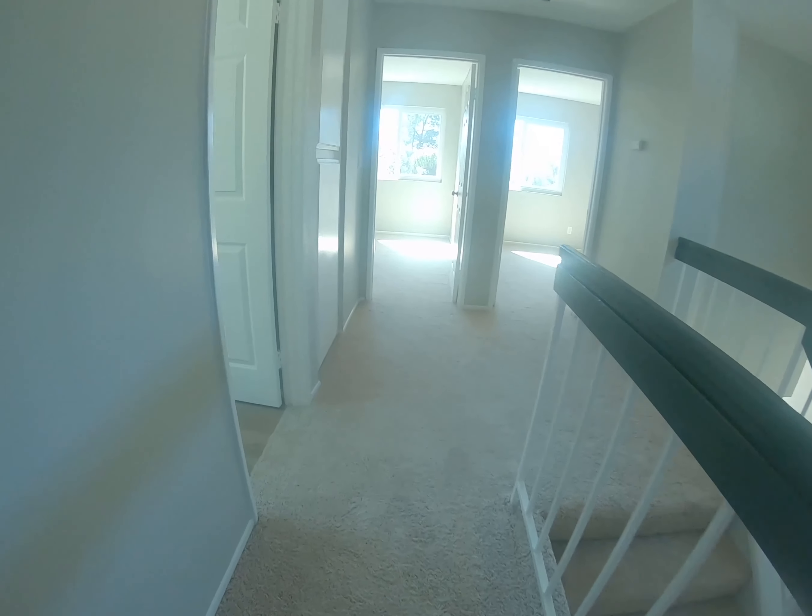We're walking out of the master bedroom to check out the second bathroom in the hallway — very nice, really good job. They basically upgraded the whole entire house from the entry all the way upstairs and everywhere. They did an awesome job.